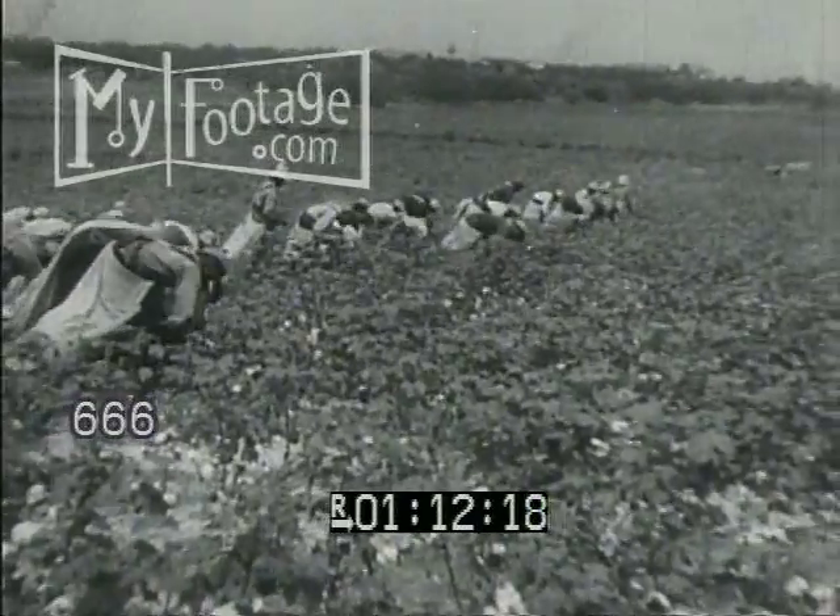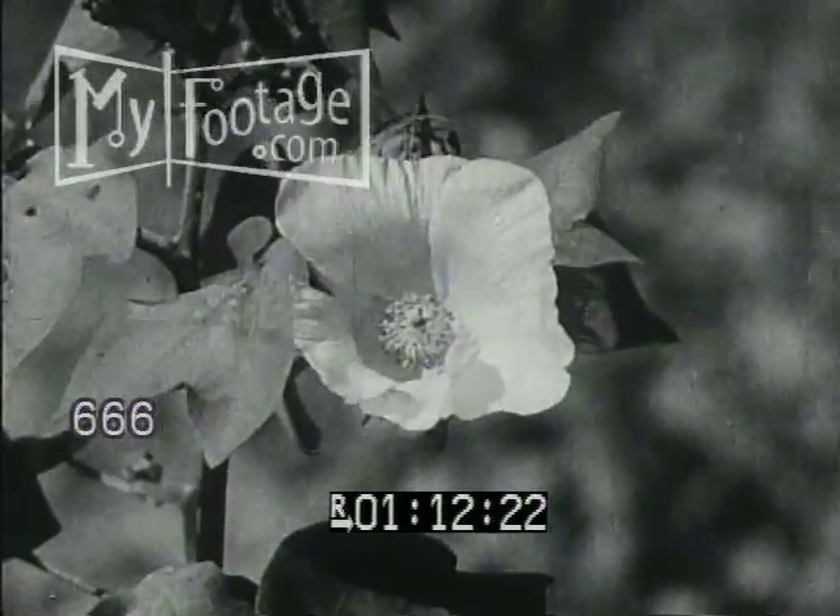Towards the end of May a small flower may be seen, but it is not until the middle of June that the first beautiful flowers appear.